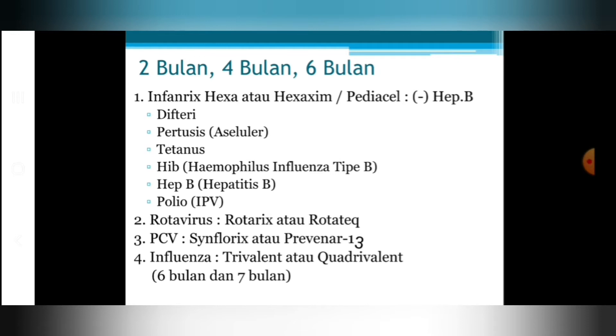Di usia 6 bulan jangan lupa ada vaksinasi influenza. Vaksinasi influenza pada anak usia 6 bulan atau vaksinasi primer diberikan 2 kali suntikan dengan jeda 1 bulan, yaitu pada usia 6 bulan dan 7 bulan. Setelah mendapatkan dosis vaksinasi influenza primer, jadwal selanjutnya adalah 1 tahun sekali. Pilihan vaksin influenza ada yang trivalen dan ada yang kuadrivalen.